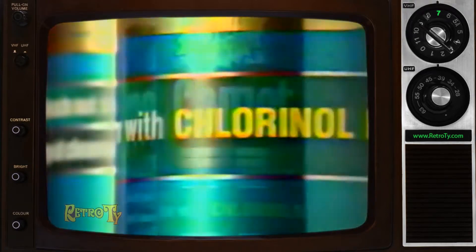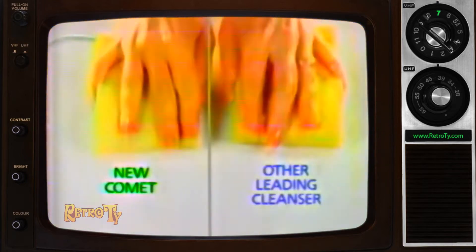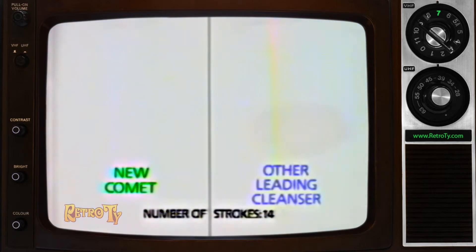Introducing Better Cleaning Comet with Chlorinol Plus. A power bleach that penetrates tough, greasy food stains better. Going deep into those tiny crevices where dirt gets trapped — dirt other leading cleansers can leave behind.